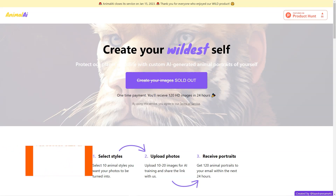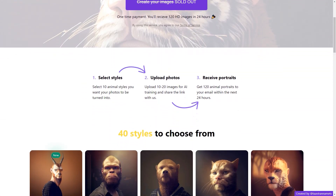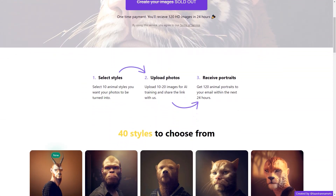Have you heard about Animal AI? It's a fantastic AI tool that allows you to turn your photos into portraits of animals created by artificial intelligence. It's an enjoyable and unique way to showcase your images, and the process is pretty simple.